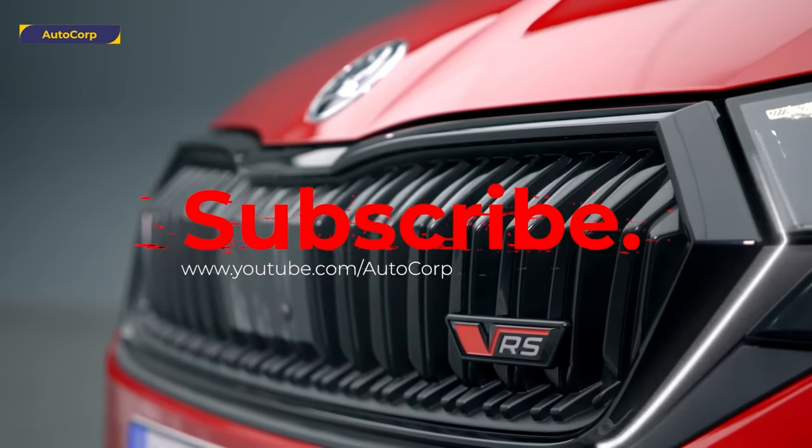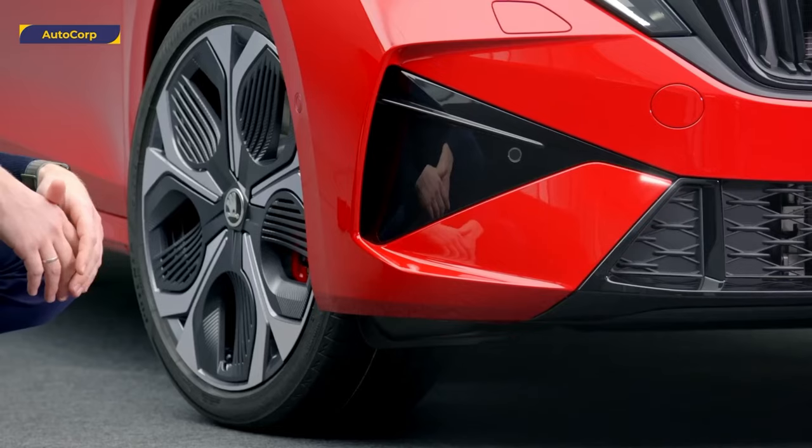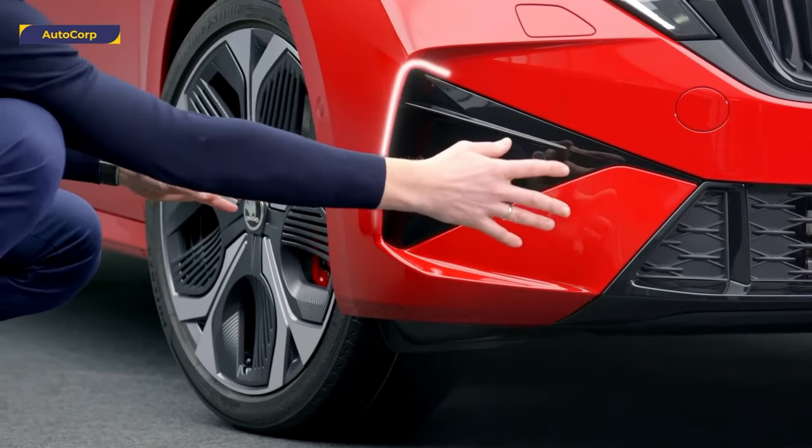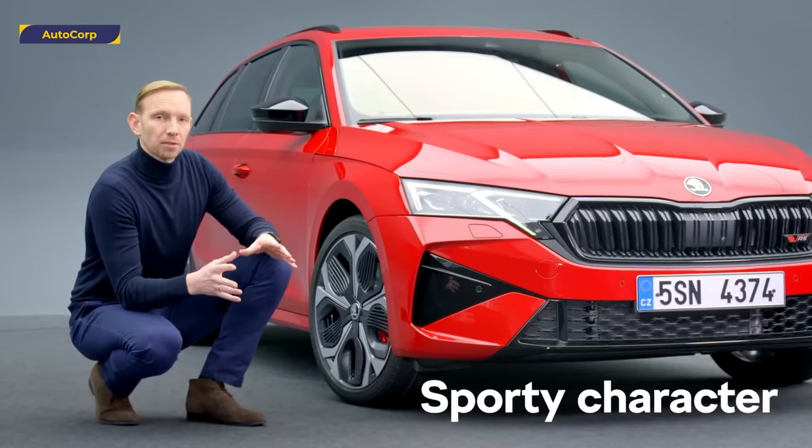The new RS is our most expressive model, with a new glossy black grille, the RS mesh, and glossy air curtains. The dynamic body color wings and the specially designed RS wheels add a sporty character to this new model.